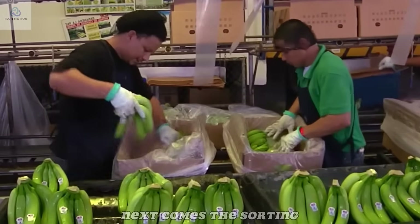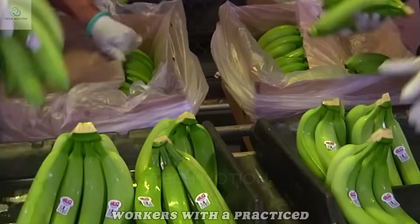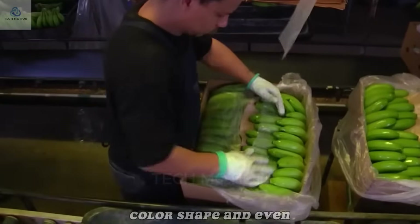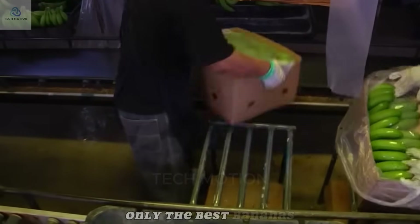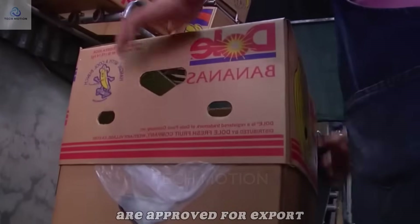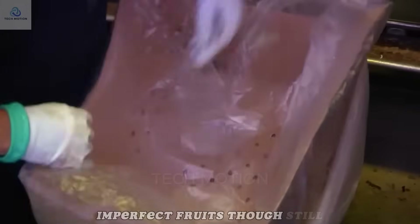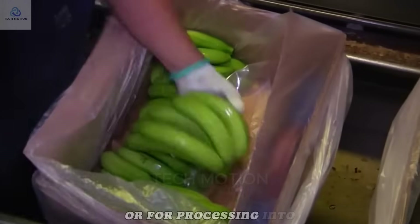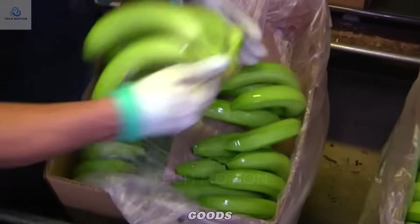Next comes the sorting and grading. Workers with a practiced eye check each bunch for size, color, shape, and even small blemishes. Only the best bananas — those with uniform curves and a smooth green skin — are approved for export. Imperfect fruits, though still tasty, may be set aside for local sale or for processing into chips, puree, or baked goods.